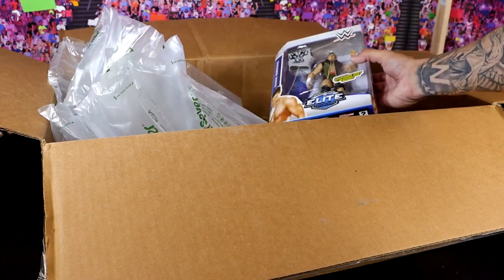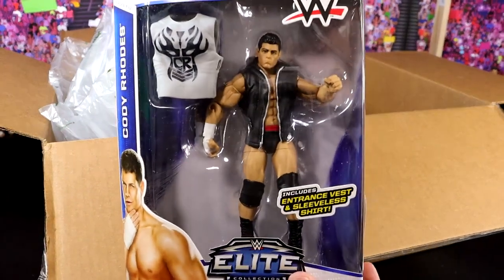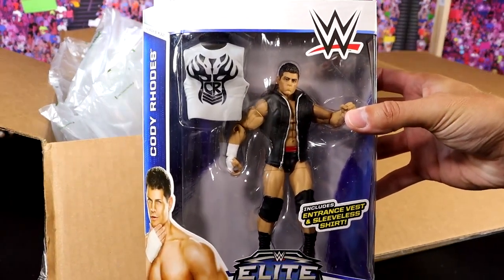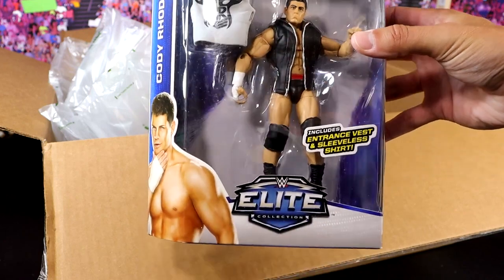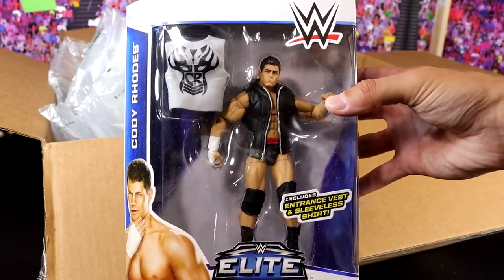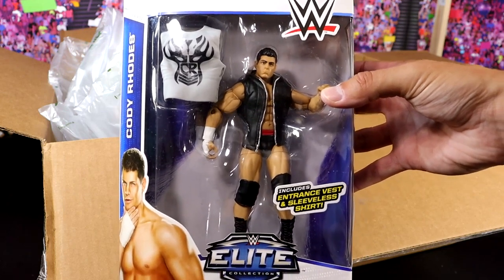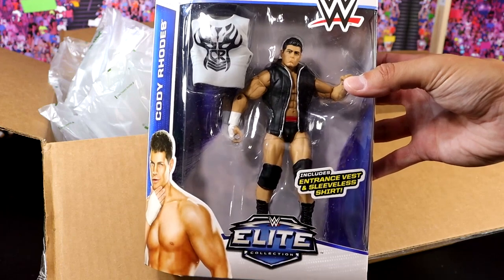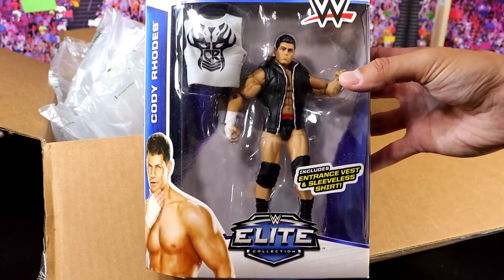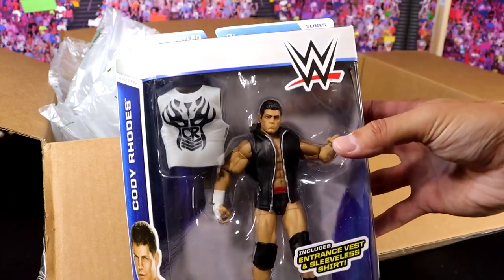Next up — are you kidding me, Brad? It seems like yesterday I saw this at retail, and now I am unboxing this in 2023. The Elite 32 Cody Rhodes figure, mint on card. I have no idea what any of these go for. I'm definitely going to be looking it up after this video, but I can only imagine this figure's value has increased since Cody's come back. I always love this figure and its formula.